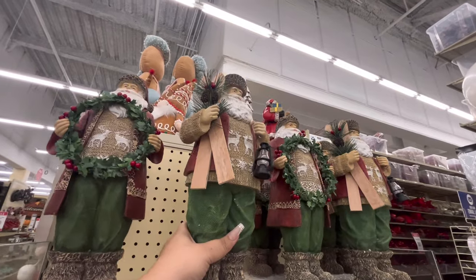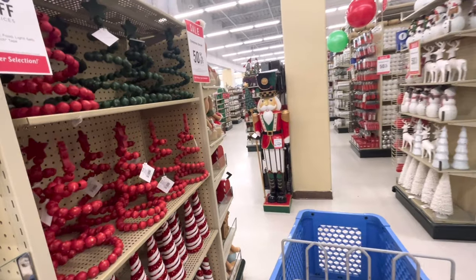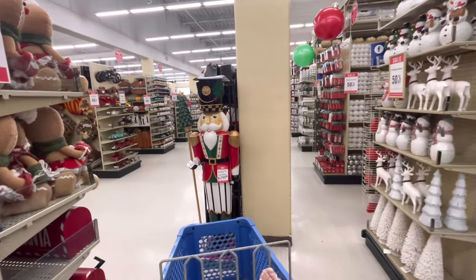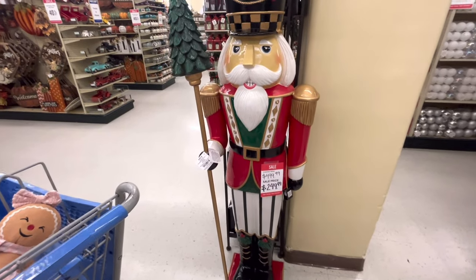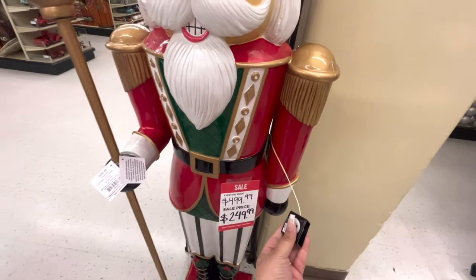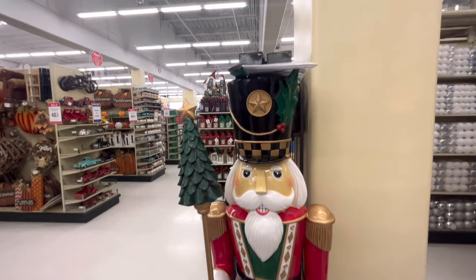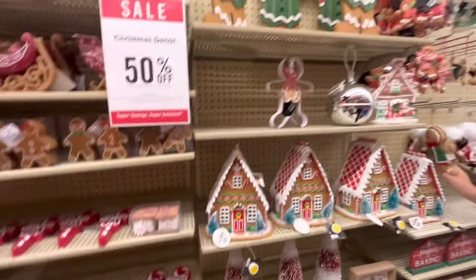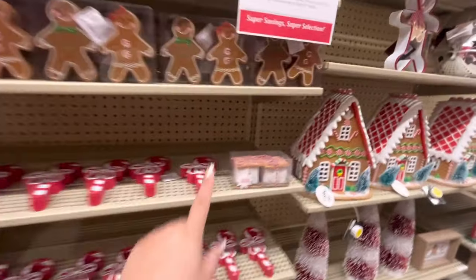That one is $54. They have the one holding the wreath. I'm trying to find the gingerbread pillows — I know there's a pillow that's shaped like a gingerbread. Look at these nutcrackers, aren't they so beautiful? He lights up and he's only $250. Look how gorgeous he is — I love the traditional Christmas colors.